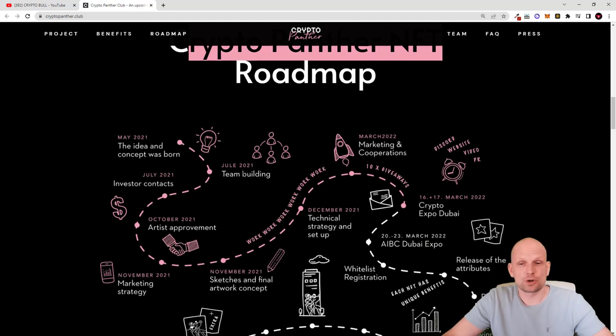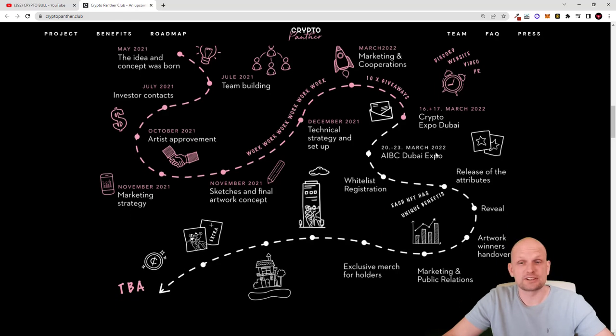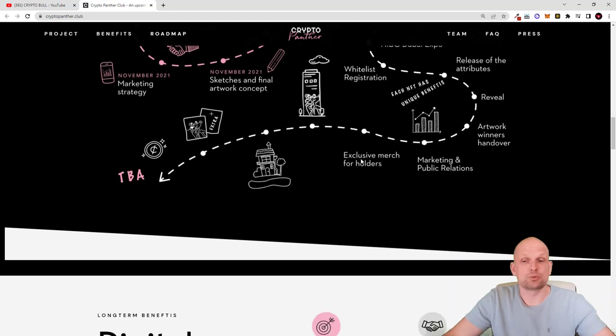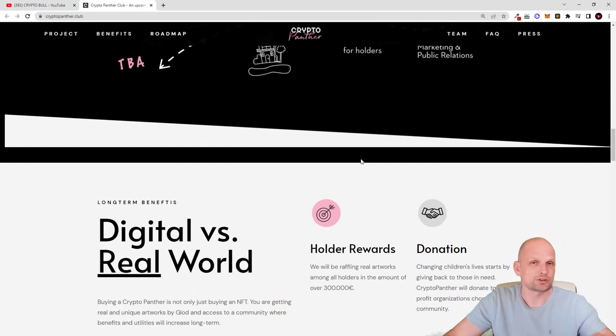Here is the CryptoPanther roadmap where you can check what they have already achieved. The CryptoPanther project was started back in 2021, so this is not some brand new project — they have already been working for some time. If we scroll here, you can see that they participated in Expo Dubai on the 16th to 17th of March 2022. That is another huge thing — they are marketing and talking about this project widely. One more thing I find interesting is that unlike 99% of projects we have reviewed on this channel, this project is transparent and you can see the main artist behind it.